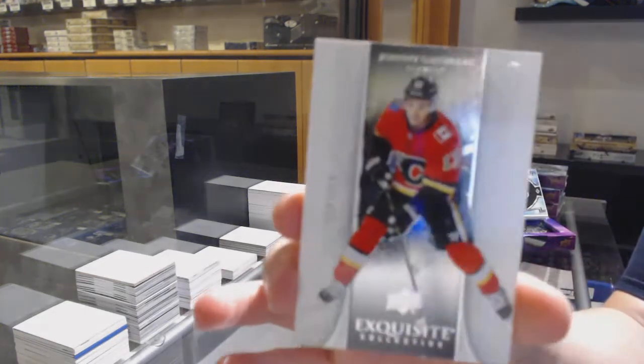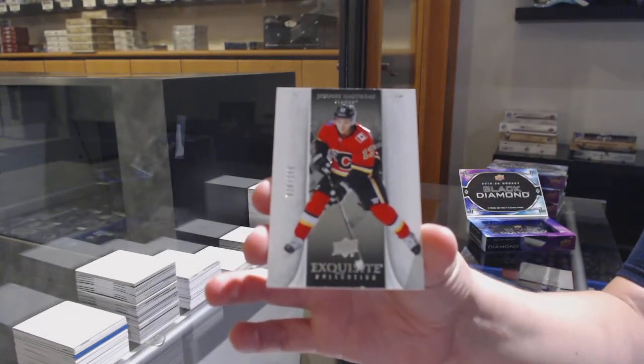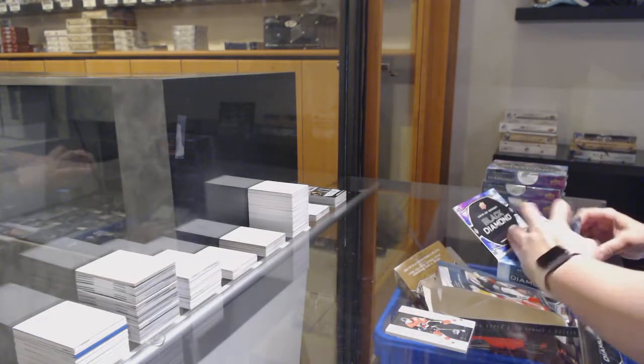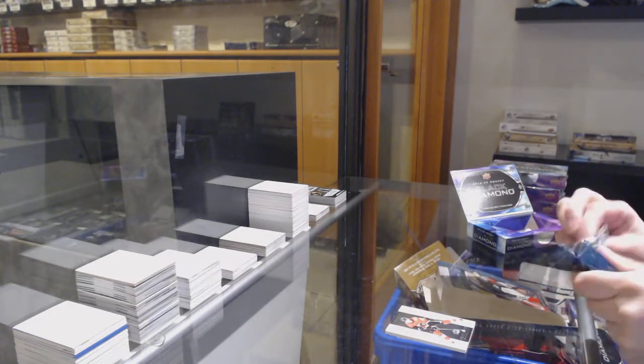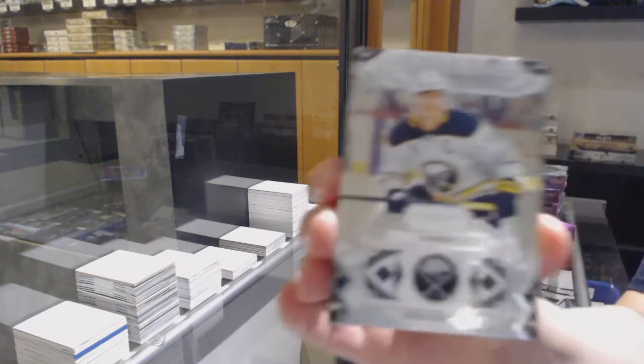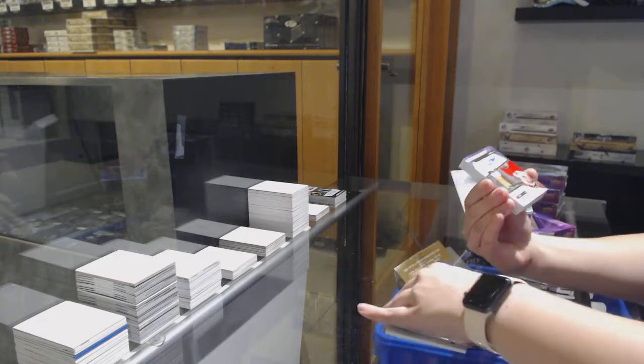We've got an exquisite base, number to 299 for the Calgary Flames, Johnny Gaudreau — a little nick in the bottom there. Number 249 base for Buffalo, Jack Eichel. That's a nice one.